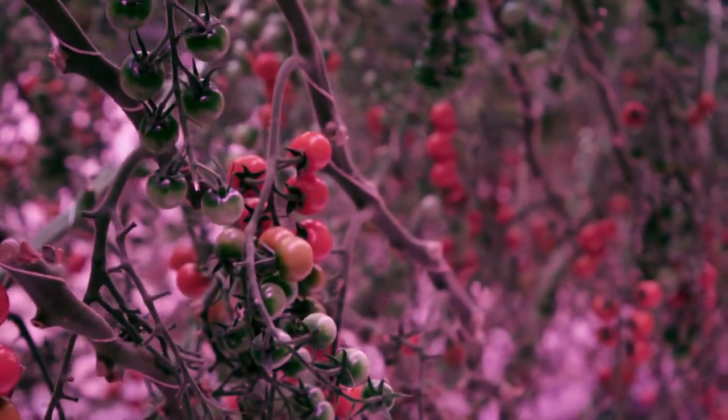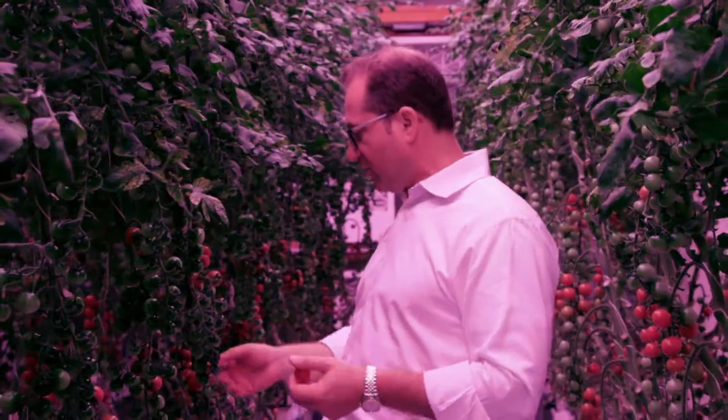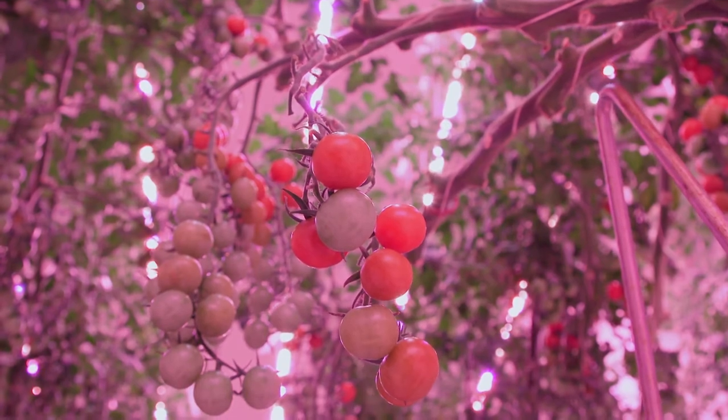It took years to do, but now that it's done, we can build these everywhere around the world, no matter what the climate is, and produce these phenomenal crops. Ten years ago, this was science fiction. Tomorrow it's going to be so ubiquitous that everybody's going to be doing it, and we will think, oh my God, did we really ship our berries 2,000 miles a few years ago? How crazy. Who would have thought of that?